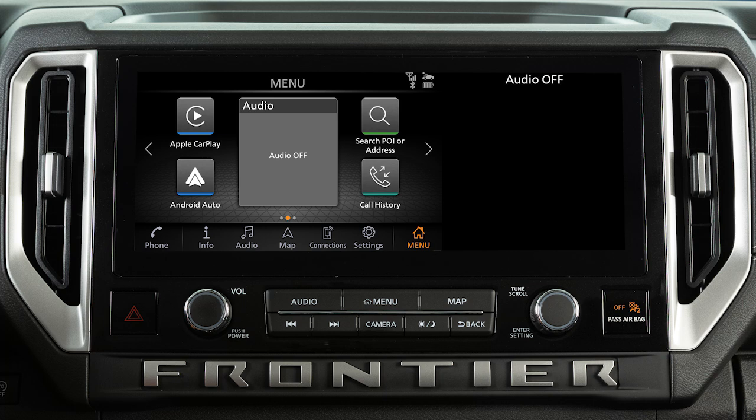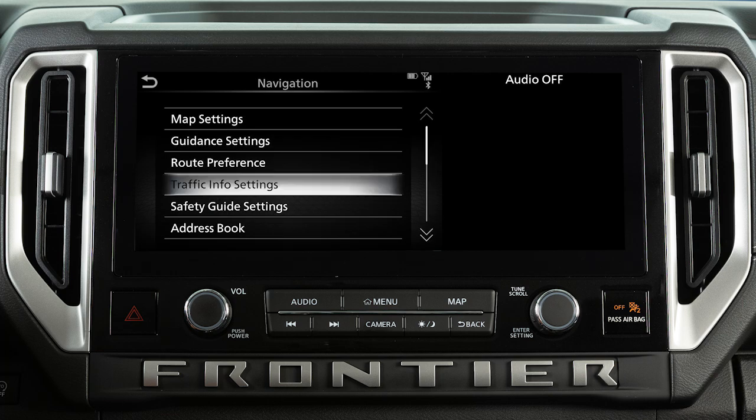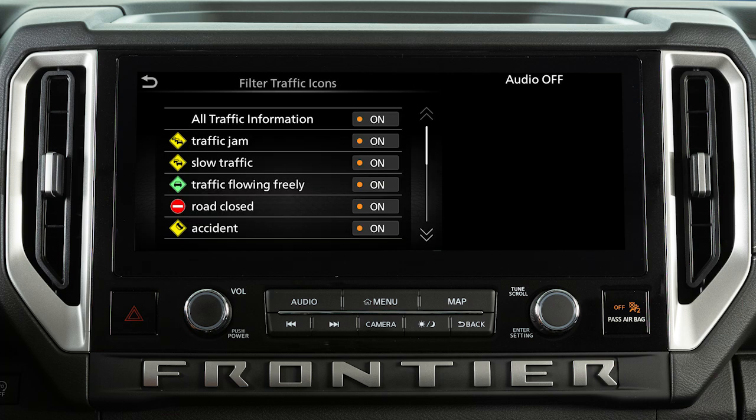There are various settings that can be adjusted for the traffic system. To adjust, touch Settings on the launch bar, touch Navigation, then Traffic Info Settings. Touch an item to adjust the settings.